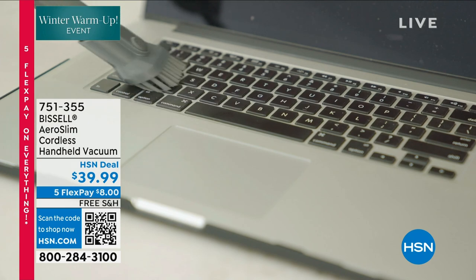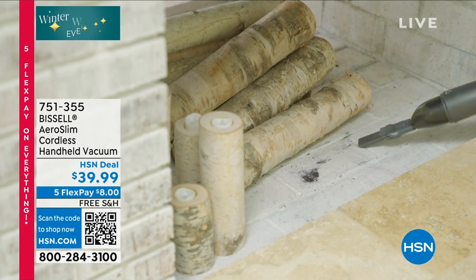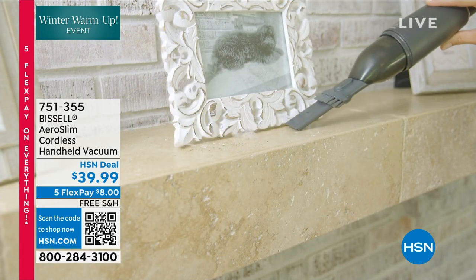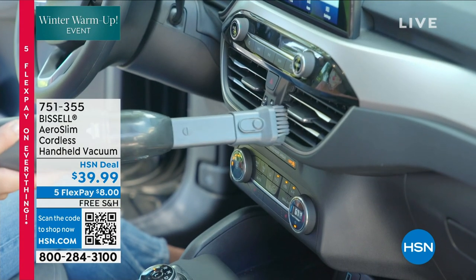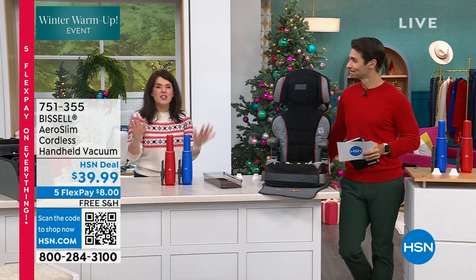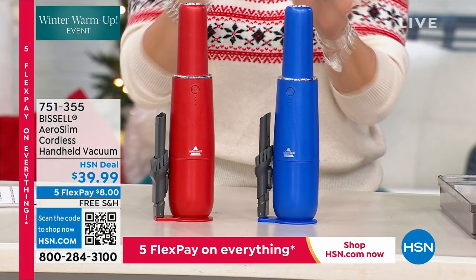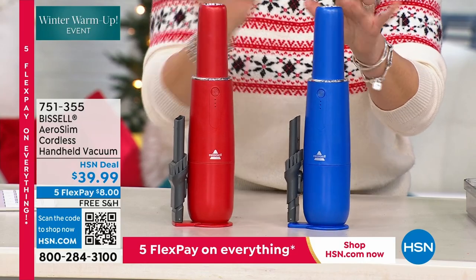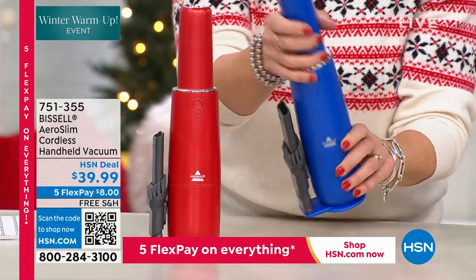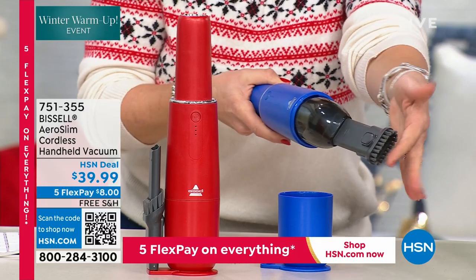There are only 480 remaining in the red. All your attachments — you see that two-in-one attachment — it is on board, so you're not looking through drawers for it. Think about the dust, sand, crumbs, and coffee grounds you can clean up very quickly. Leave it out on your counter in the kitchen or utility room. And if you know somebody who loves their car detail — it's the best. The item number is 7-5-1-3-5-5.